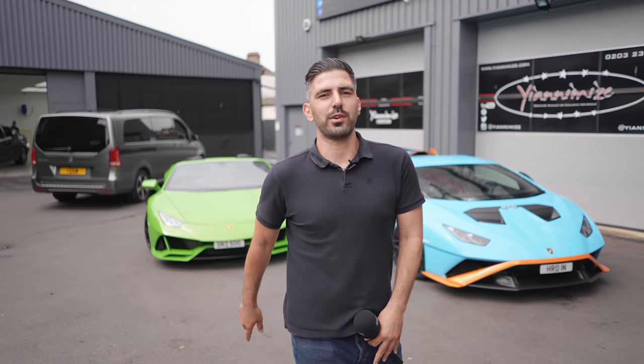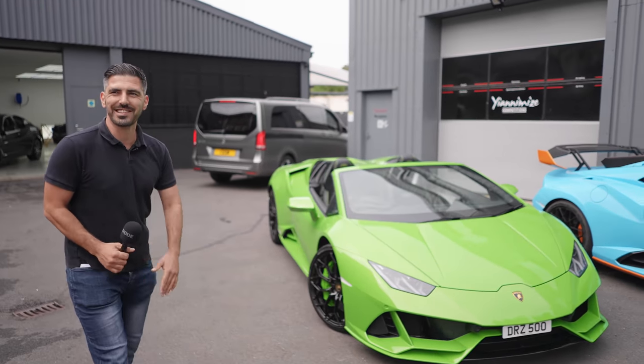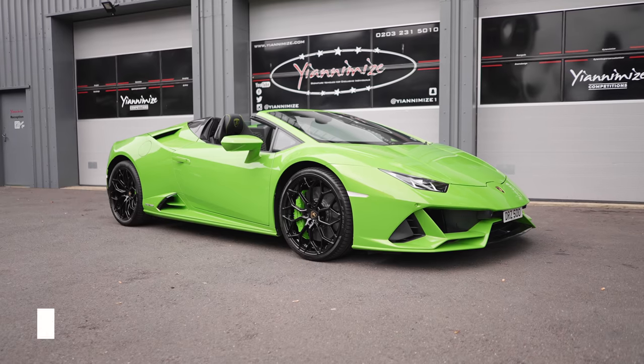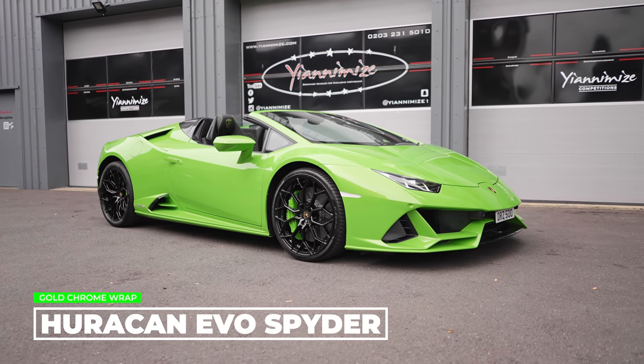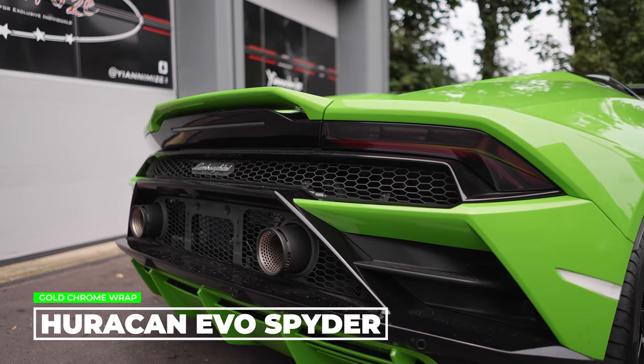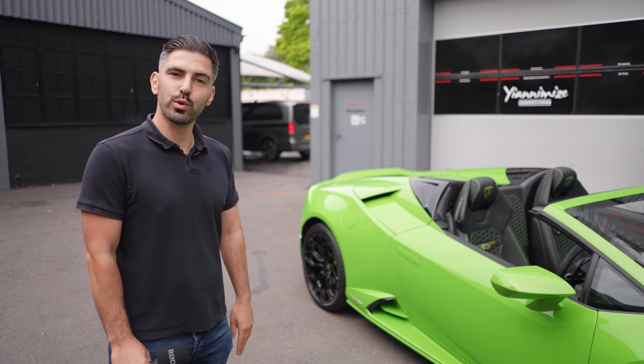As we go back, obviously we've got to do the backwards walk. What we've also got in for a wrap today, first car in, is a Lamborghini Huracan Evo Spider. Just come in, box fresh. This is going Avery Gold Chrome. Hasn't got a job card in it yet so we can confirm it later, but wow, it does look awesome.